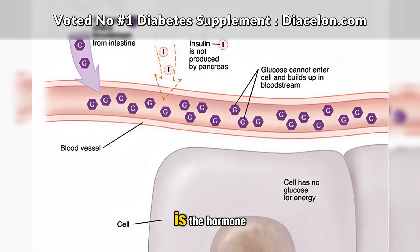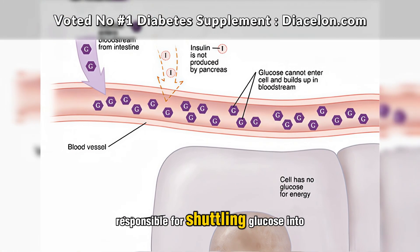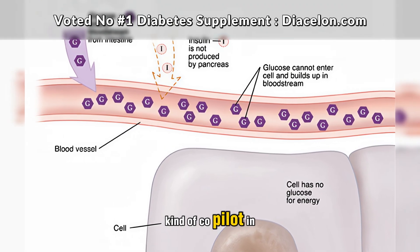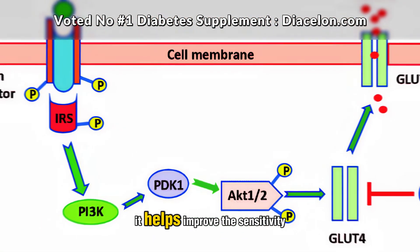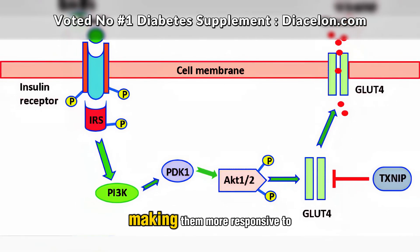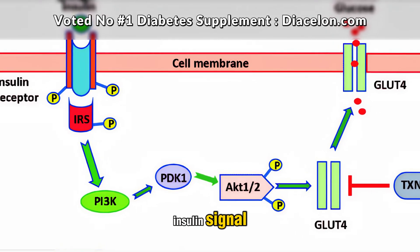Insulin, as mentioned earlier, is the hormone responsible for shuttling glucose into cells, and chromium acts as a kind of co-pilot in this process. It helps improve the sensitivity of insulin receptors on cell membranes, making them more responsive to insulin's signal.